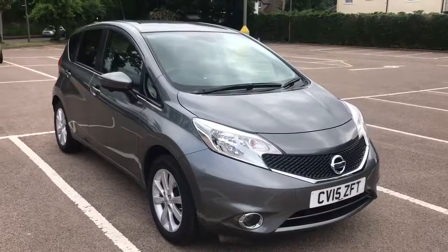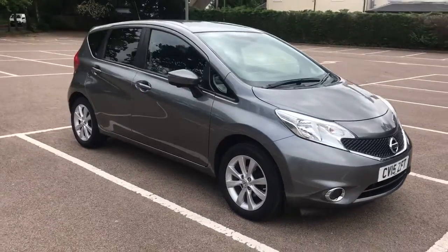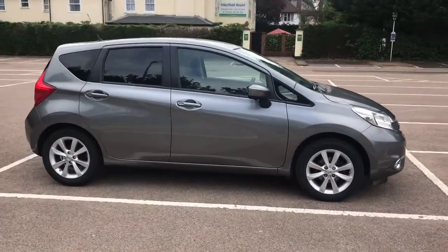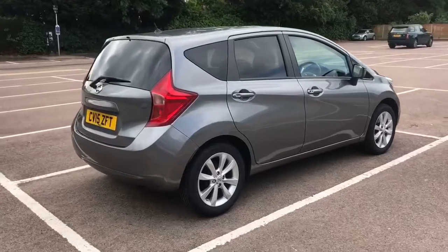Here we have the Nissan Note 1.2 Tecna on a 15 plate. I'm going to start off by showing you around the outside of the car and then we'll hop in and run through some controls on the inside. From the outside you can see it's a five door car with alloy wheels and tinted windows. Let's start off inside the boot and then we can work all around the rest of the car from there.